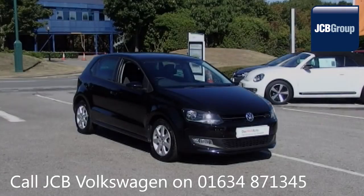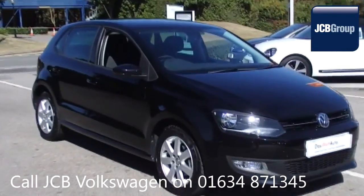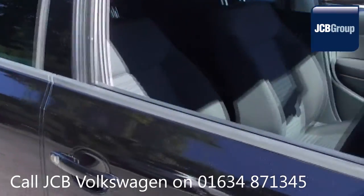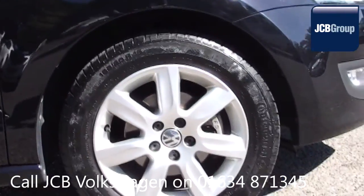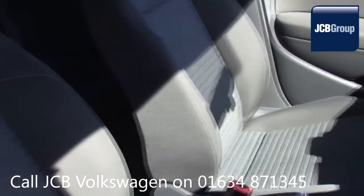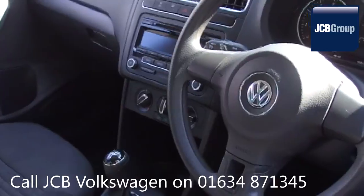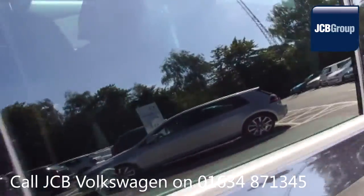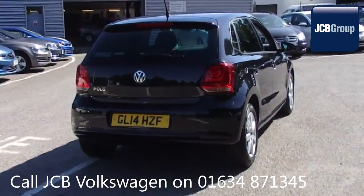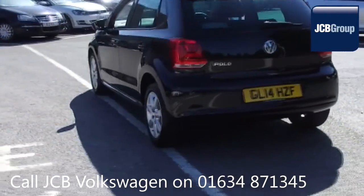Hello, welcome to the JCB Volkswagen Approved Used Car Channel. The Das WeltAuto Used Car Program is designed to give you the same exceptional level of experience as a new car customer, giving you complete confidence and peace of mind. Our skilled Volkswagen trained technicians carry out a thorough workshop and test drive inspection of every used car. 142 checks are made before it becomes a Das WeltAuto Used Car. Any faults identified are fixed using Volkswagen Genuine Parts. Only then can it be part of the approved used car program.